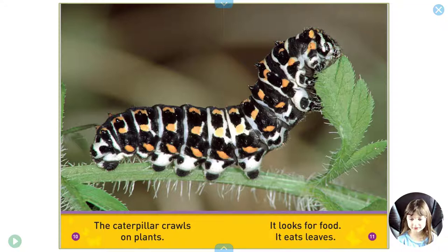The caterpillar crawls on plants. It looks for food. It eats leaves.